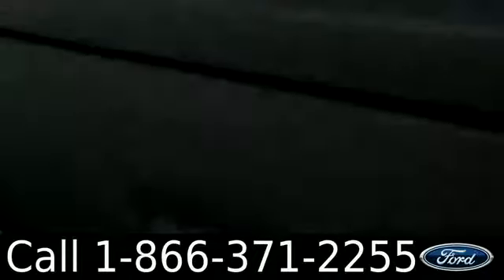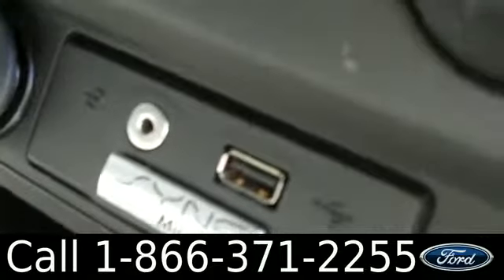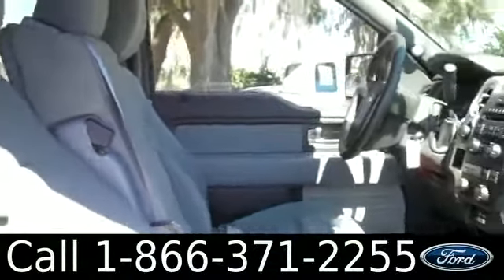Now let's check out the inside. The inside is in great condition. You have cloth interior, a glove box, AM/FM radio with a CD changer, and your climate controls. There's also Sync by Microsoft technology with USB and auxiliary ports, Bluetooth capabilities, and cruise control. There's a folding second row and a three-person front row.